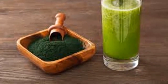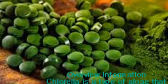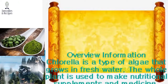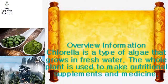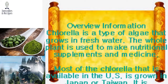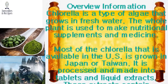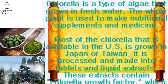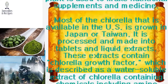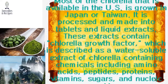Chlorella is a type of algae that grows in fresh water. The whole plant is used to make nutritional supplements and medicine. Most of the chlorella available in the U.S. is grown in Japan or Taiwan, where it is processed and made into tablets and liquid extracts. These extracts contain chlorella growth factor, described as a water-soluble extract containing chemicals including amino acids, peptides, proteins, vitamins, sugars, and nucleic acids.